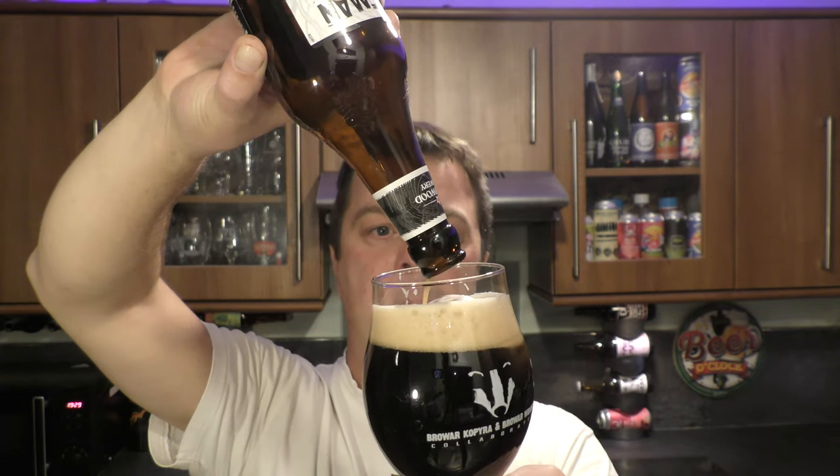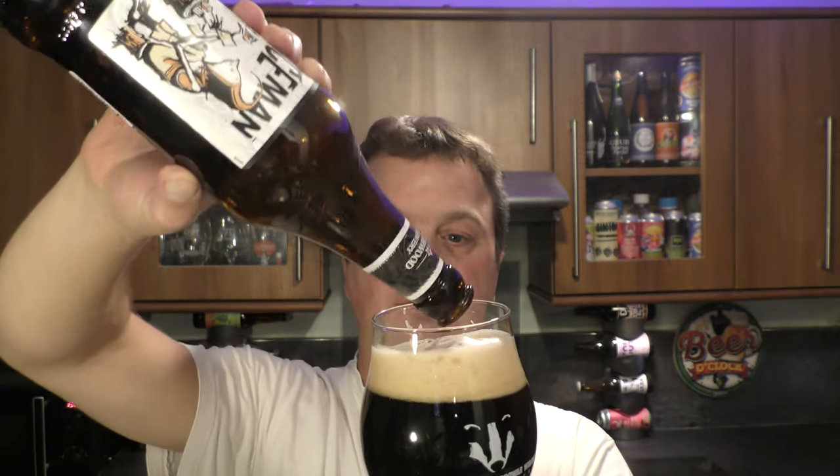Let's dive in. Cheers, everybody. Oh, it's like a cross between a dark ruby mild and a stout. It's not bad, actually. It's not bad.